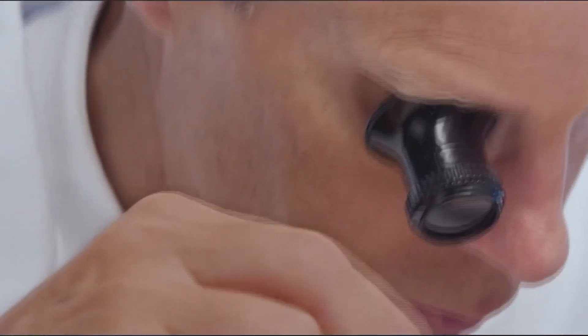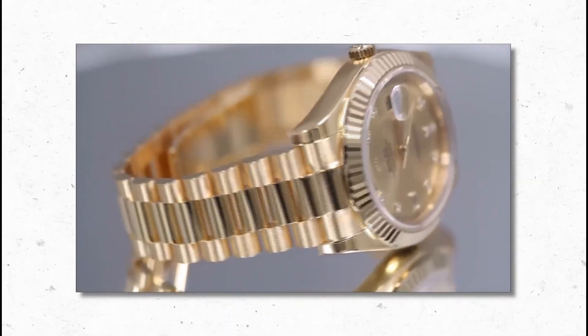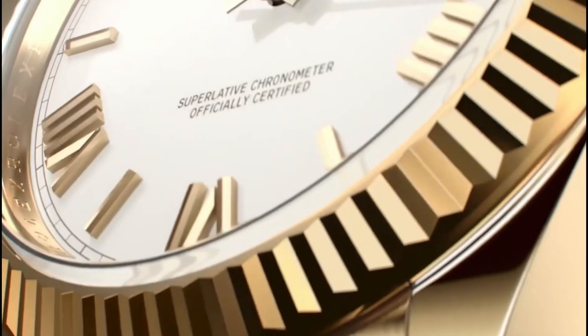Even the winding crown, a fragile spot in most watches, is shielded by a triple-lock system with three layers of waterproof protection. Every Rolex must not only keep perfect time — it must deserve it.